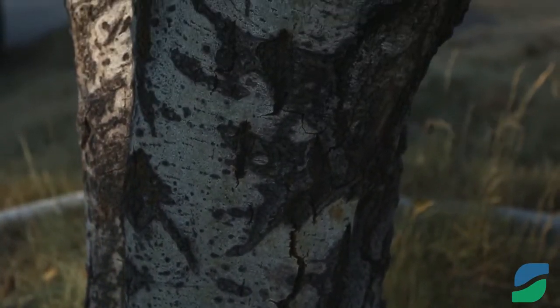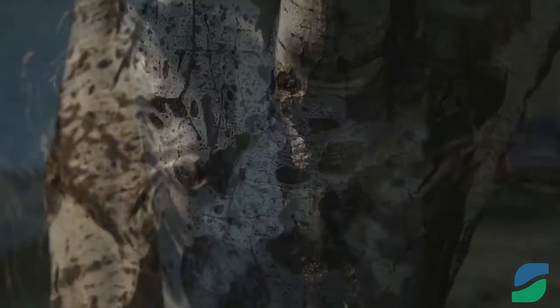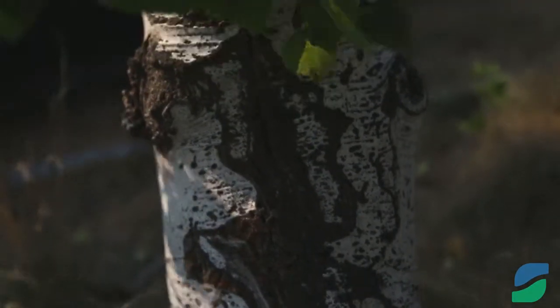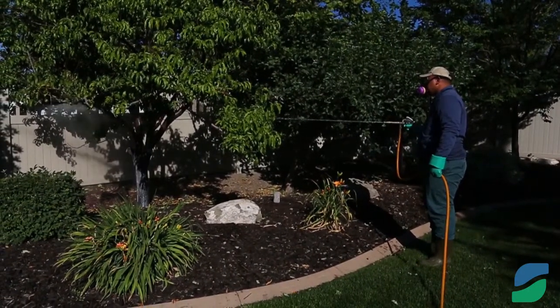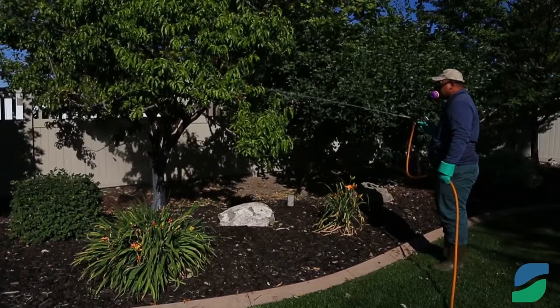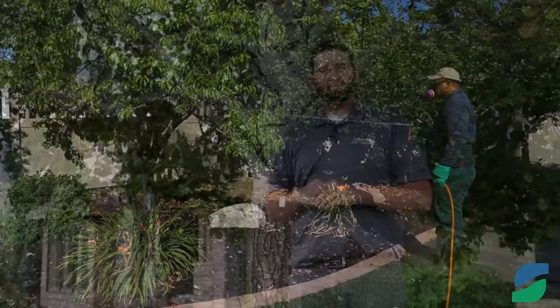This is all related to the aspen borer. As we mentioned, the best time to treat for it is July through August when the borer is coming out of the tree to mate. We put an insecticide on the trunks of the tree itself so that they come in contact with it either as they go back into the tree or come out of the tree during those months.